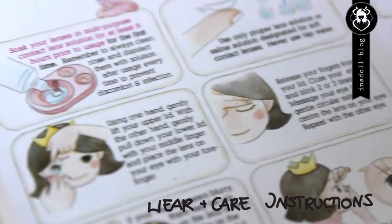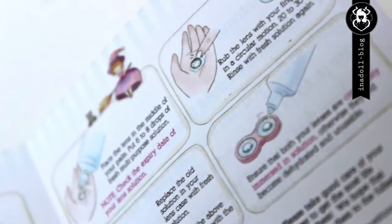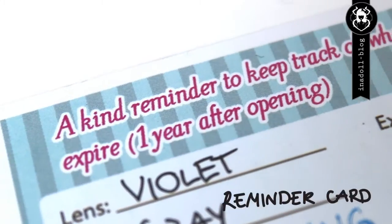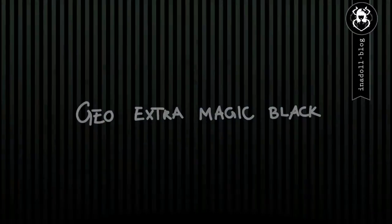Every order includes the following: wear and care instructions which are lovely illustrated, an Eyecandy's business card — on the back is space for writing down expiring dates of your lenses — and a free lens case to store the lenses safe when not in use.